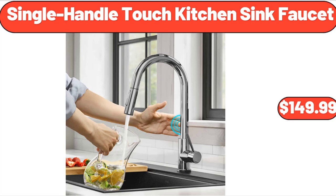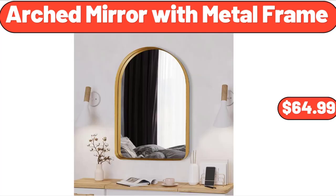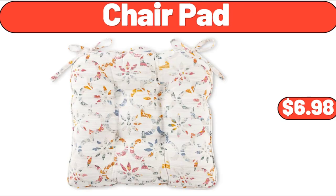Single Handle Touch Kitchen Sink Faucet, $149.99. 10-Piece Food Storage Container Set, $23.65. Arched Mirror with Metal Frame, $64.99. Papa's in Chair, $112. Chair Pad, $6.98.